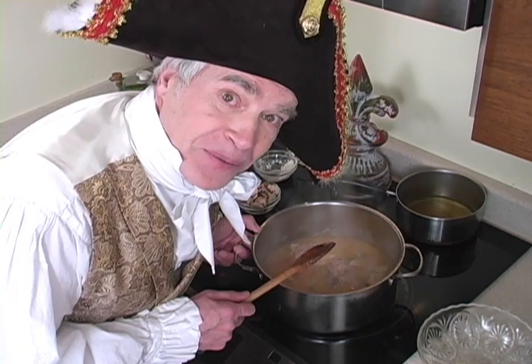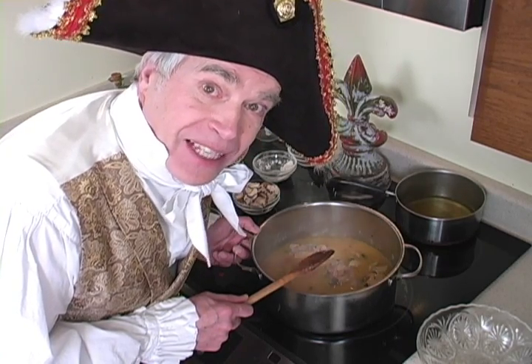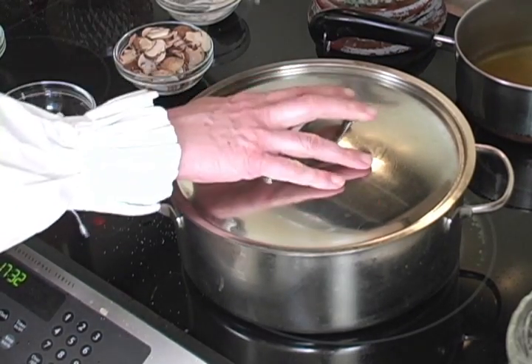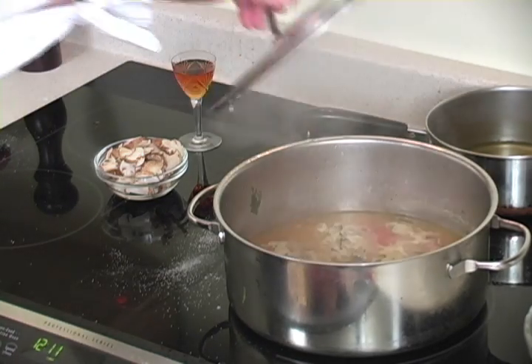We're going to cook this for about an hour, very slowly and gently, and then we're going to be ready for the final assault. Fifteen minutes before the end of the battle, we're going to add the mushrooms and the cognac.